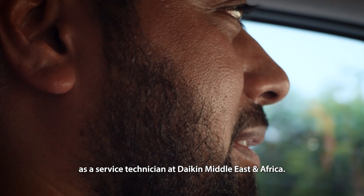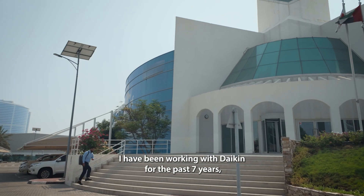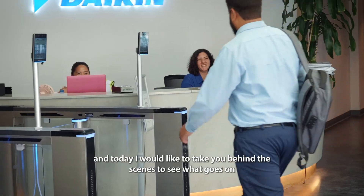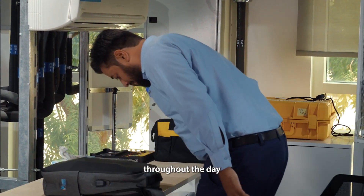Welcome to a day in my life as a service technician at Daikin Middle East and Africa. I have been working with Daikin for the past 7 years, and today I would like to take you behind the scenes to see what goes on throughout the day.